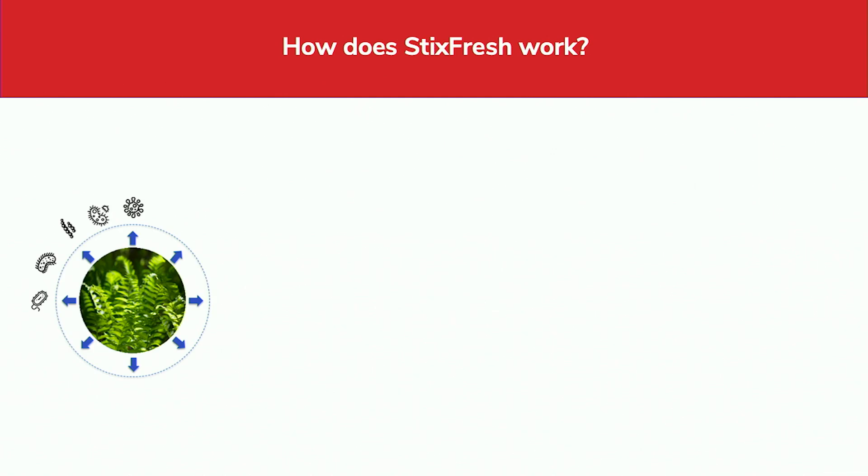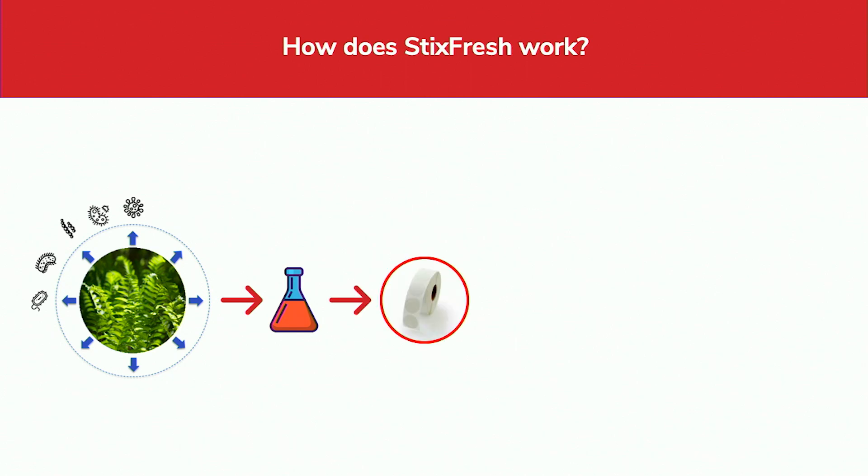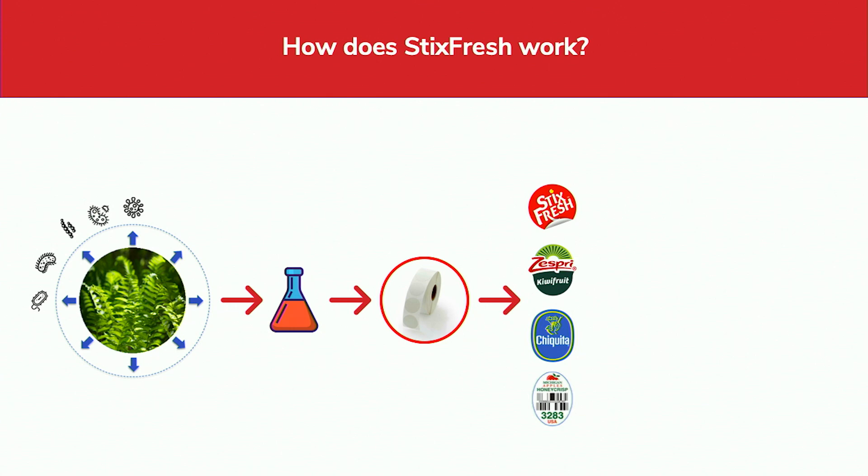But how does this technology work? We are using natural products which are derived from plants, because plants are experts in defending themselves against pathogens, negative environments, and herbivores — because they can't run away like we can. We repurpose these natural components and apply them on FDA label approved stickers, and different companies can use their own logos on there.